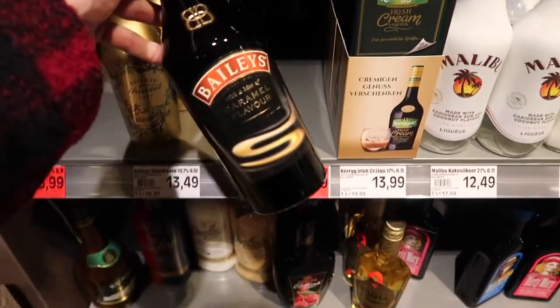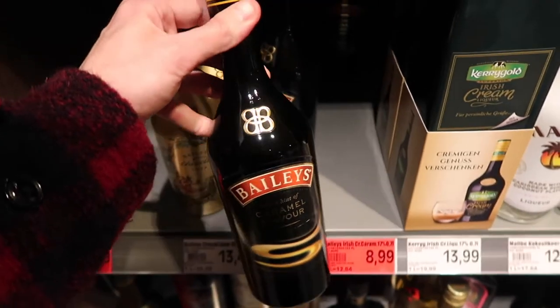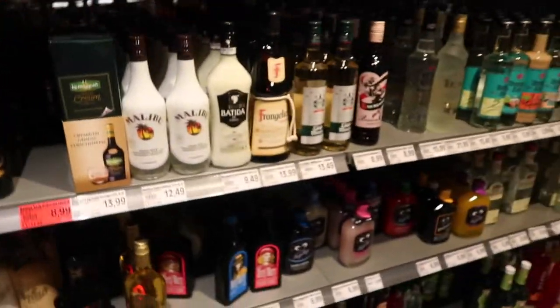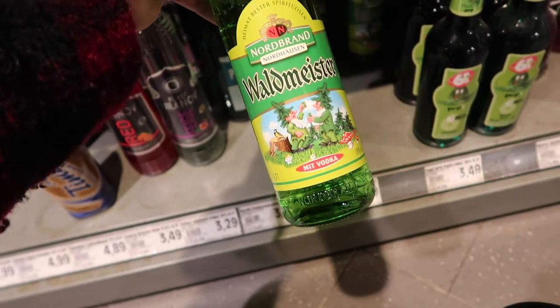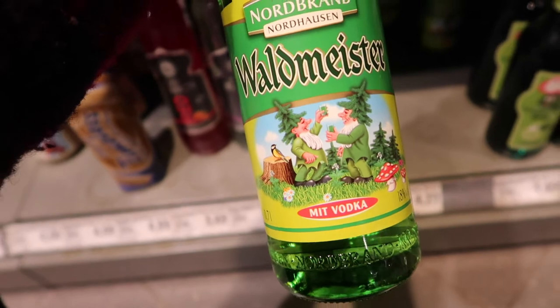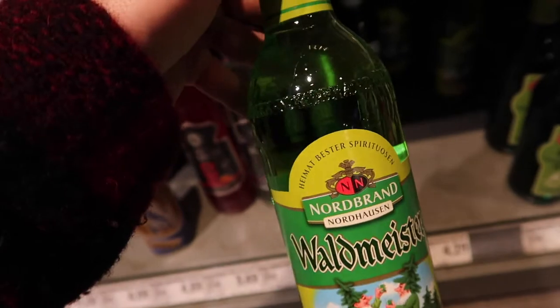Caramel Baby's Irish Cream for 8.99 euros — it is a good job I don't live in Germany, I would be the size of a house. This is the Waldmeister, which I think means Forest Meister — these guys having a jolly time with Christmas trees on their heads and drinking green liquid. I wonder what that one tastes like. As you can see, some very different drinks to what we're used to in the UK. I've grabbed a few of the miniatures and I'm going to try them all for you.